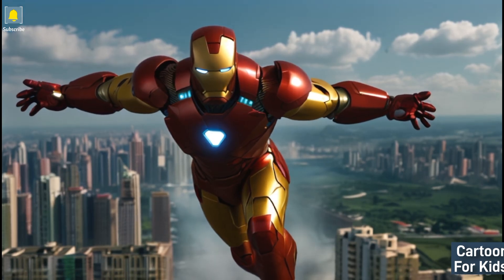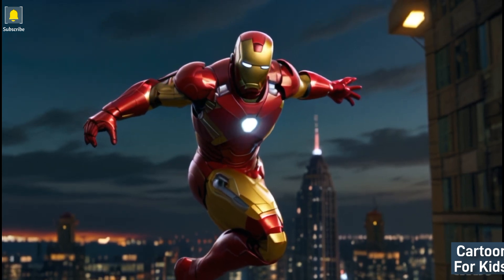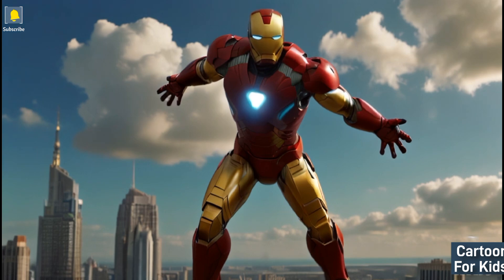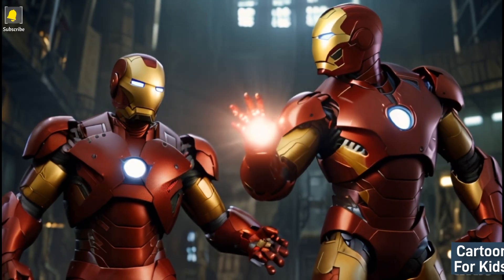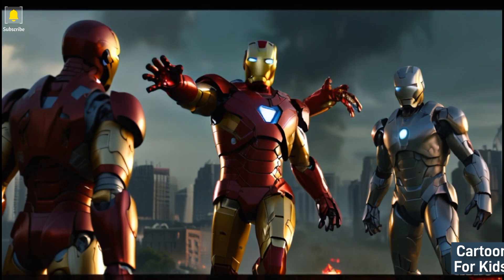Iron Man's battle against villains: Iron Man engages in a colorful and action-packed battle against formidable villains, showcasing his advanced armor and powerful gadgets. The visually captivating scenes feature dynamic combat and exciting action sequences, as Iron Man's bravery and skills are on full display.